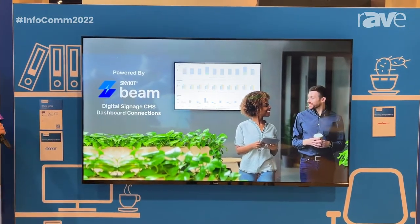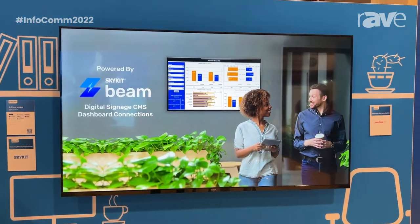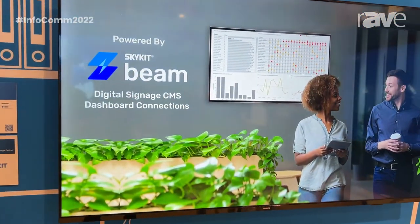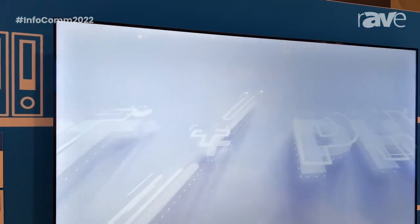we are showcasing our 65 inch. We are also showcasing in partnership with one of our PPDS signage partners, SkyKit, which is a great digital signage CMS dashboard connections platform for management.